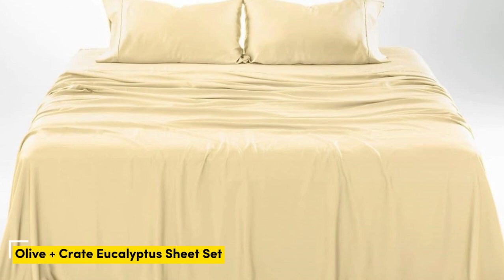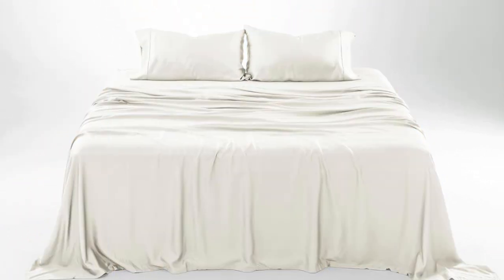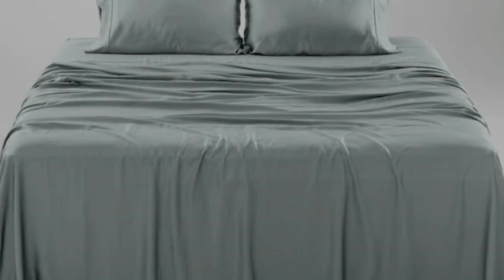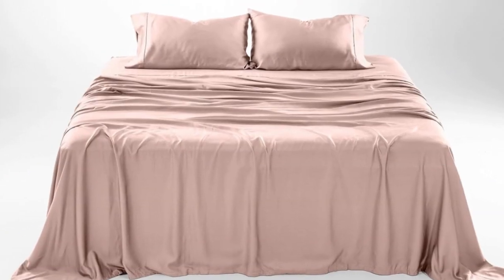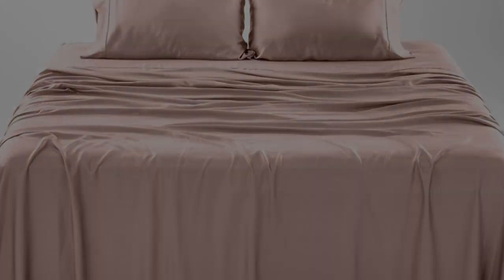Number 1. What we like: gets softer with each wash, luxurious silky feel, strong cooling factor. What we don't like: slight wear and tear with regular use. The softness, cooling capabilities, and design-forward look of the Olive and Crate cooling eucalyptus sheets earn them a perfect rating across the board in our lab testing, as well as the top slot on our list.